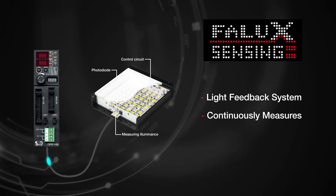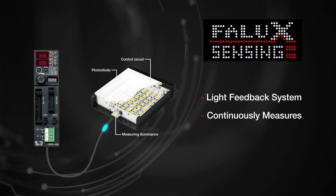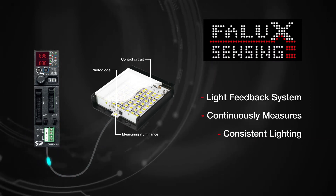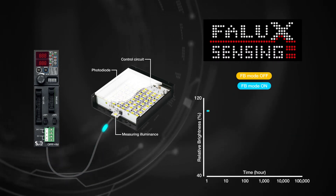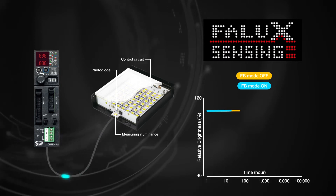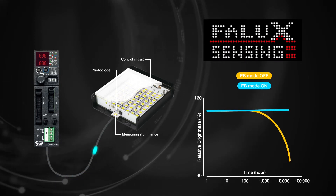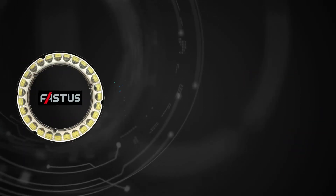FALUX Sensing technology is a unique light feedback system, which continuously measures multiple illumination points in Fastus lights. A feedback loop maintains consistent lighting levels based on factory set reference data. As this graph illustrates, with feedback mode, the effect is to offer consistent brightness over time, compensating for any operational variations or aging LEDs.